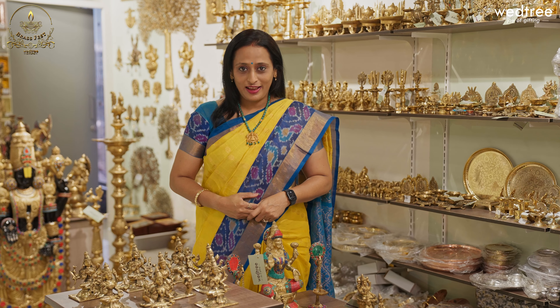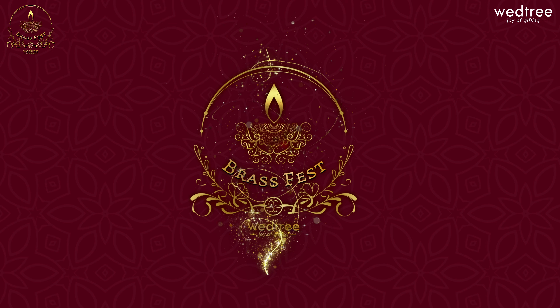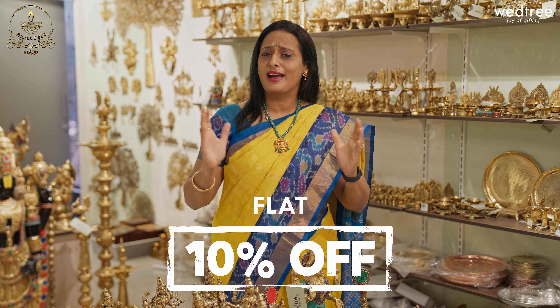Hello everybody, everyone. I am Shweta. Today I am in the Vetri Hyderabad store. I am going to show you the brass collections here. As you can see, we have a brass fest here. We have a flat 10% discount for many brass products. The Vetri Hyderabad store is located at Banjara Hills, at the Prashanti Building, 4th floor, opposite to Care Hospitals. I will show you how many brass products today. Let's get started.